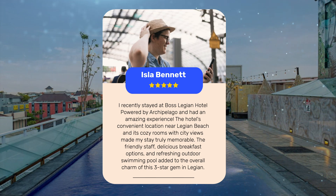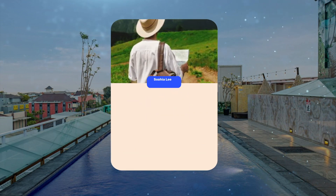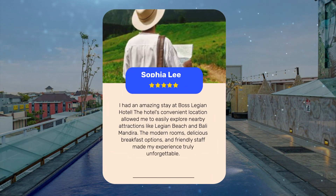The hotel's convenient location near Legion Beach and its cozy rooms with city views made the stay truly memorable. The friendly staff, delicious breakfast options, and refreshing outdoor swimming pool added to the overall charm of this three-star gem in Legion. A third guest noted the convenient location allowed easy exploration of nearby attractions like Legion Beach and Bali Mandara, with modern rooms, delicious breakfast, and friendly staff making the experience truly unforgettable.